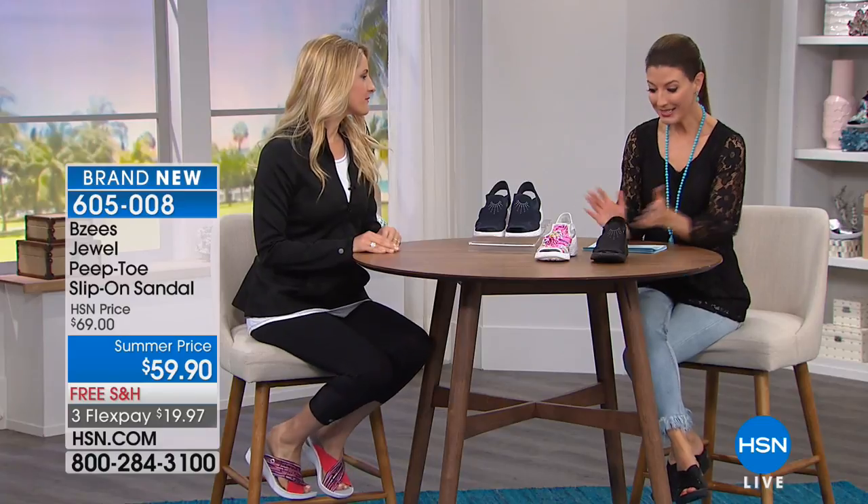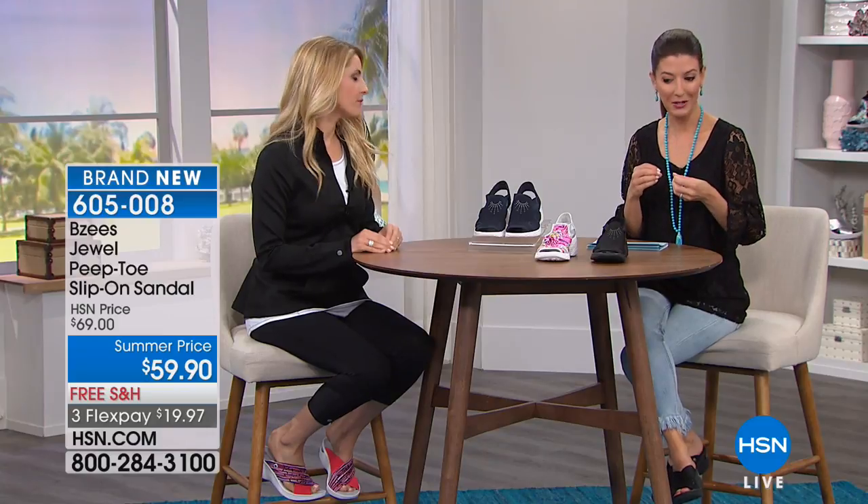Jessica Nunez is here from BZ's and we're having a fabulous day celebrating this athleisure brand with sport, style, fun colors, and prints. Best of all you get that cloud technology so it feels like you're walking on a cloud with every single step. Let's dive into our next style — the Jewel Peep Toe Slip-On Sandal. It's brand new today at $59.90.